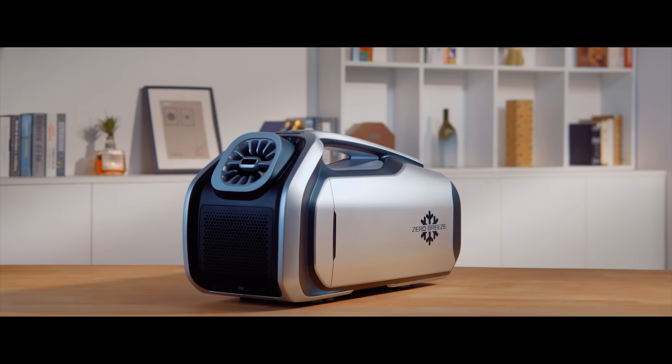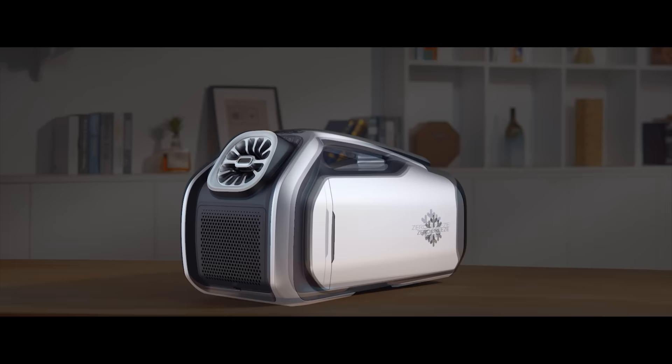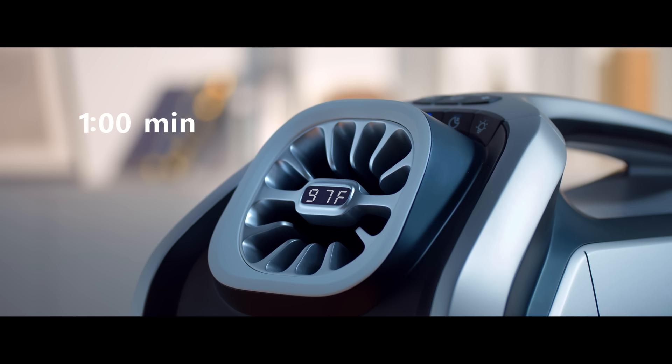The Mark II has major upgrades applied inside and out. With our more powerful, patented 24-volt sine wave frequency-controlled rotary compressor, the cooling power gets a 200% boost. The outlet temperature may now drop up to 30 degrees Fahrenheit within 10 minutes.